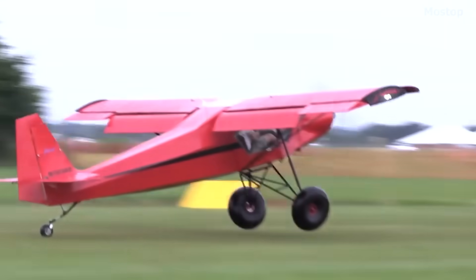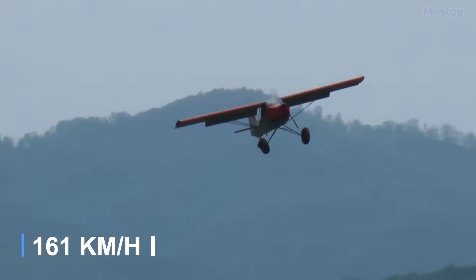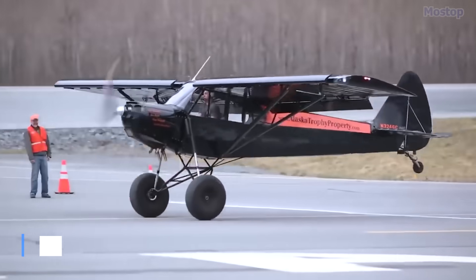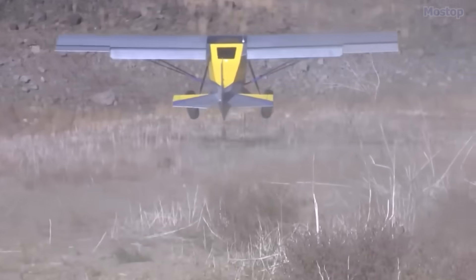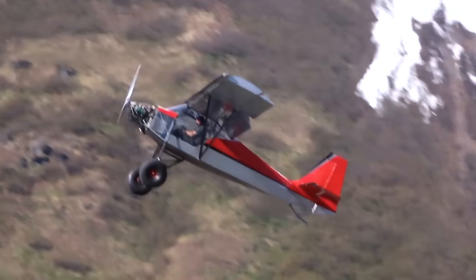It is powered by an 80-horsepower engine, providing a cruise speed of 100 miles per hour, a range of 400 miles, and a rate of climb of 1,000 feet per minute. Its design emphasizes versatility and practicality, making it an excellent choice for aviation enthusiasts.